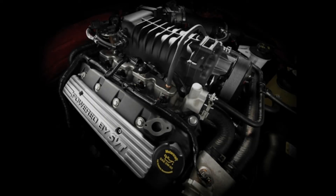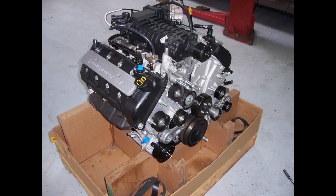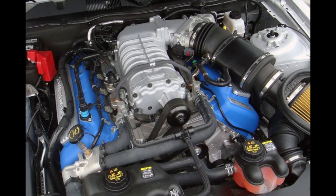Now moving on to the Shelby cars. The newer Shelbys — 2007 to 2014 — with 2007 to 2012 being the 5.4, which got revised in 2011 with an all-aluminum block. Going off of horsepower limits for these cars, they are comfortably around 800 horsepower from what I can tell.